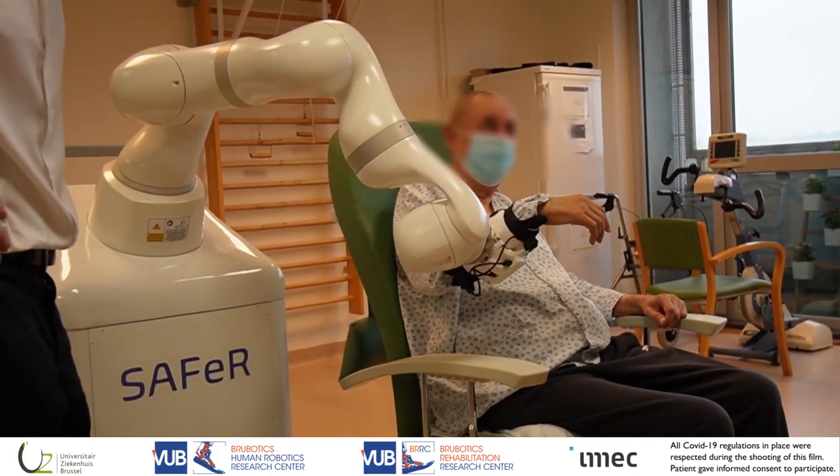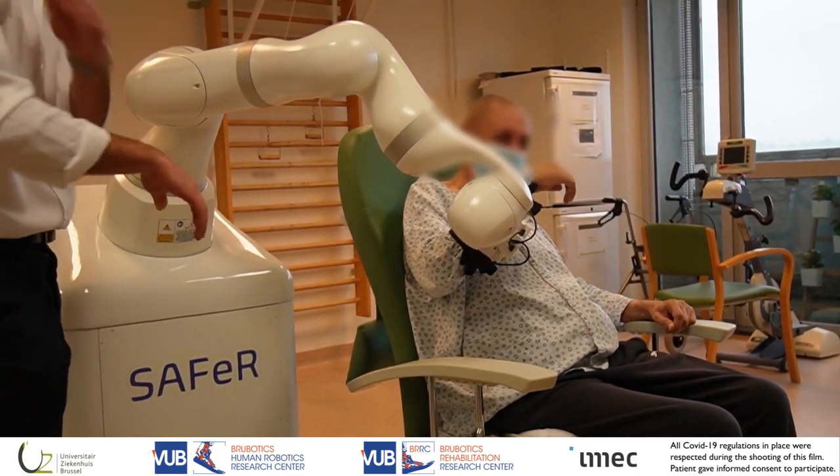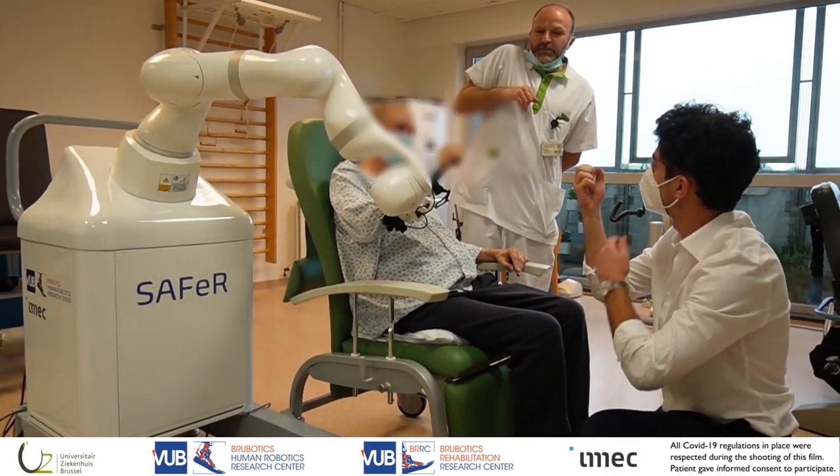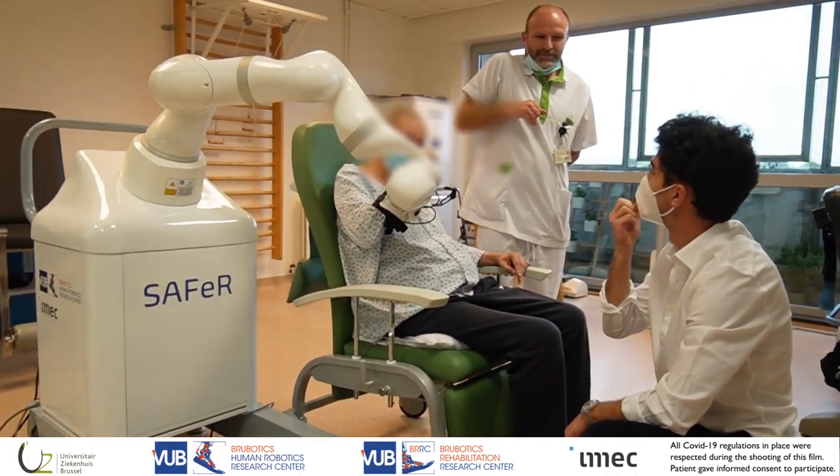SAFER allows a wide variety of movements to be easily programmed by therapists — for example, to automate a mobilization therapy, or to perform a functional task such as reaching for an apple.